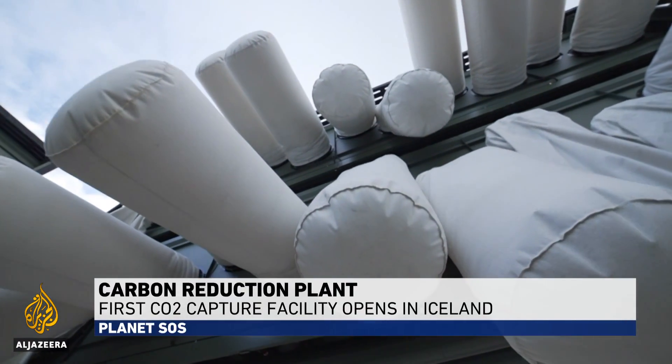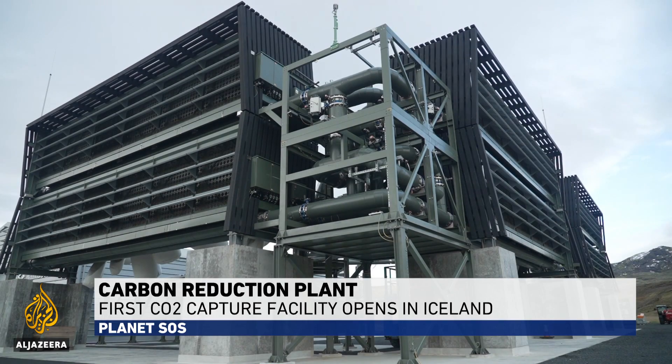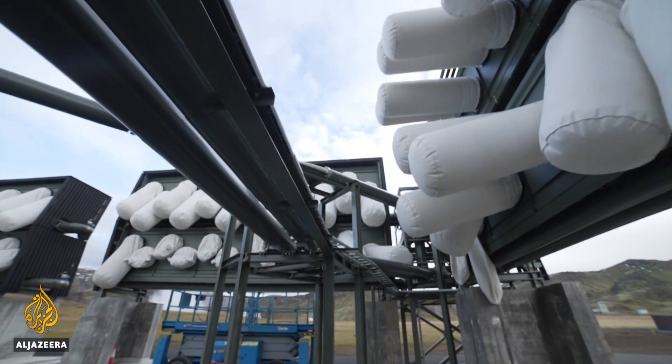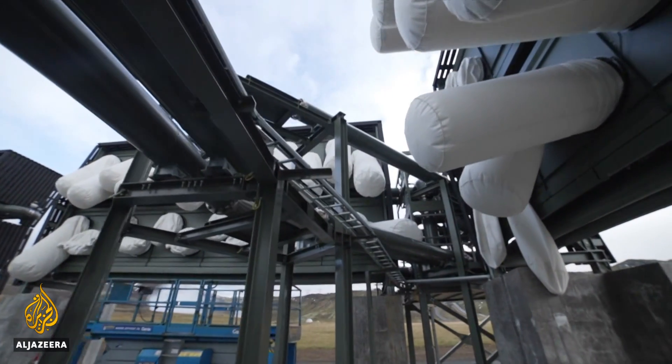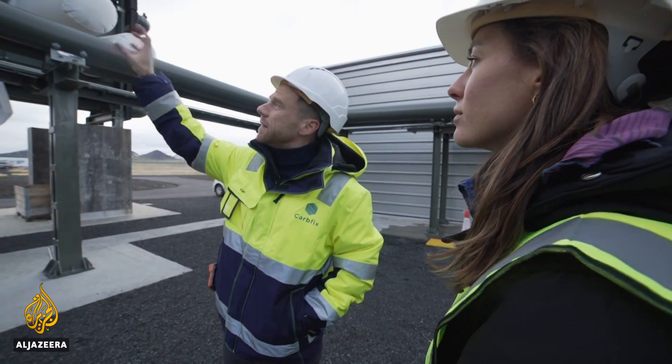It looks like modern art, but this is actually the world's largest carbon capture plant — a bank of fans drawing in the air and removing its CO2 permanently. This is where Climeworks sucks carbon dioxide directly from the atmosphere, and the CO2 is accumulated in these cells.